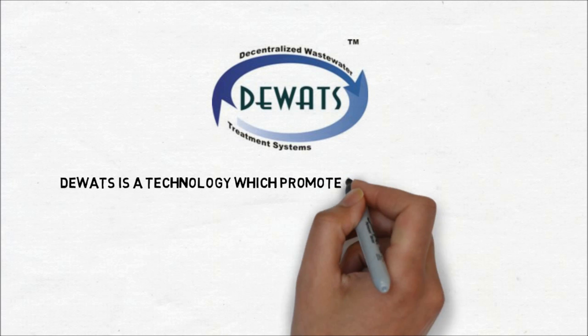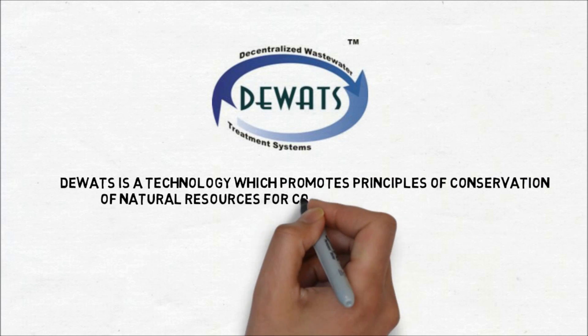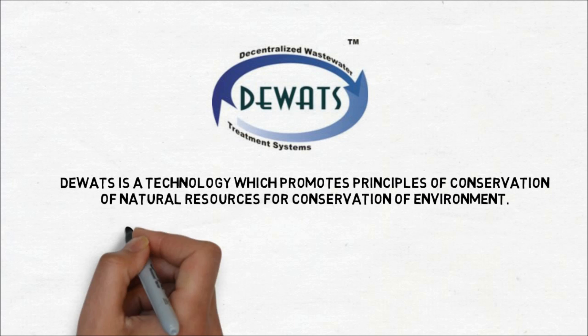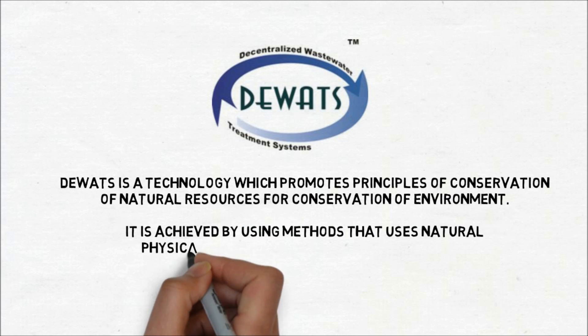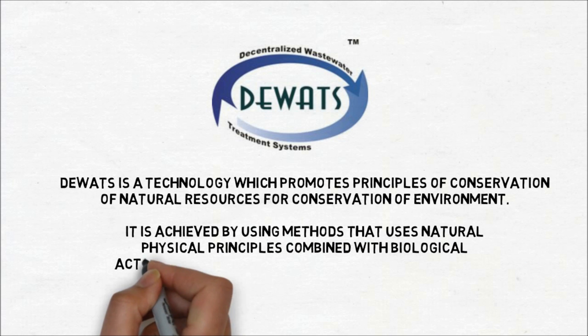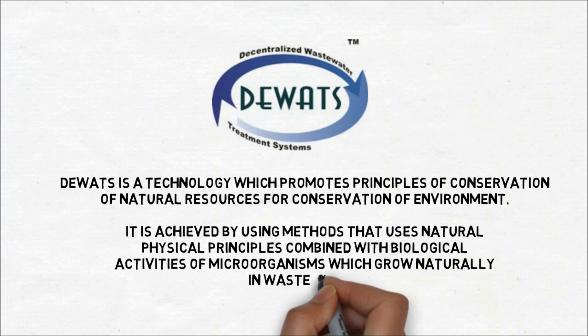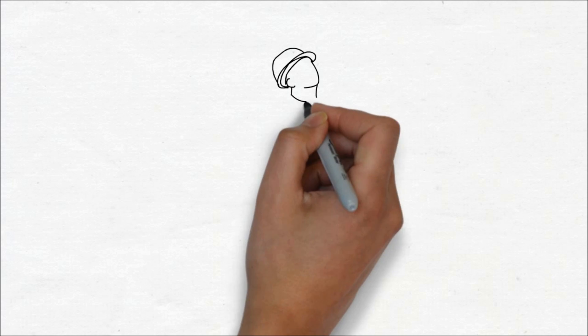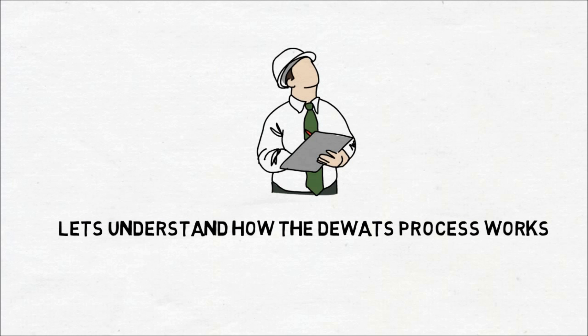DEWATS is a technology which promotes principles of conservation of natural resources for conservation of the environment. It is achieved by using methods that use natural physical principles combined with biological activities of microorganisms which grow naturally in wastewater. Now let us understand how the DEWATS process works.